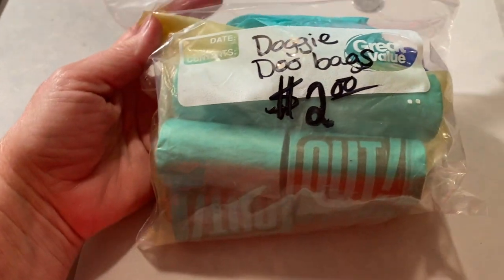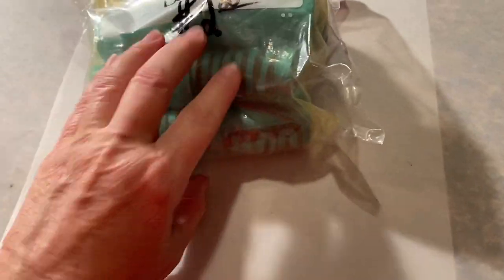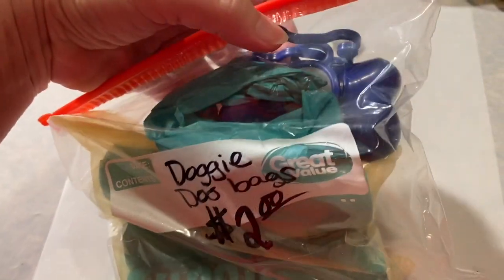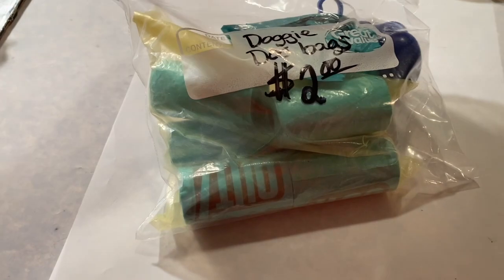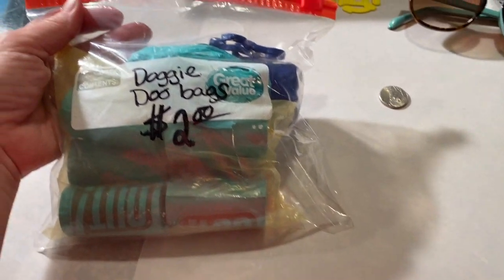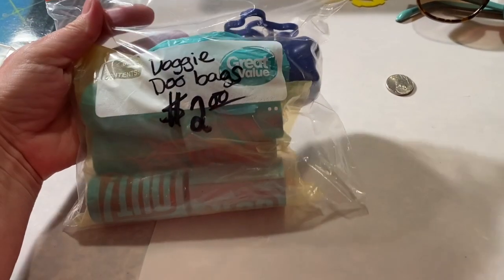Some doggy doo bags with the little holder right there. I guess somebody tried to sell them at their yard sale. It doesn't even weigh a pound so I probably didn't even pay a dollar for them, but I got those.